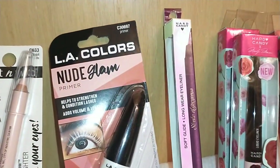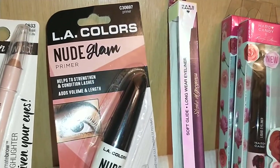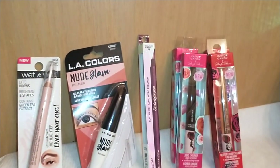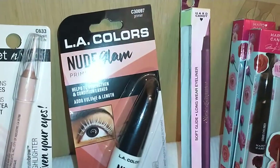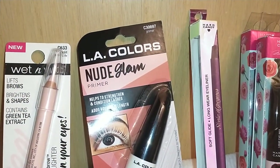By LA Color I got a new Glam Primer that helps strengthen and condition lashes, adds volume and length, and is a neutral color. I got this because I have dark eyelashes and when I wear blue, purple, green, or brown mascara I want them to show, so I put primer on first. This is LA Color C30697.